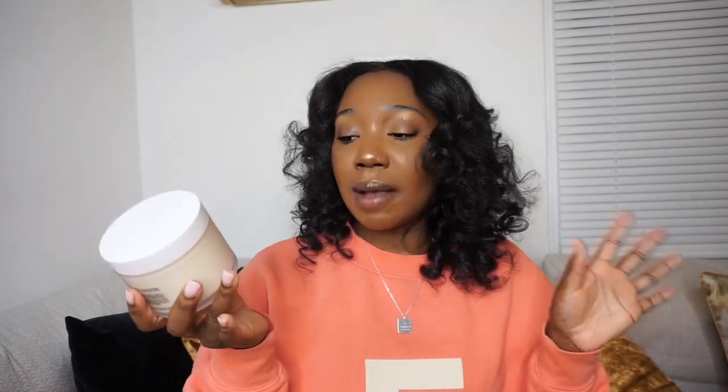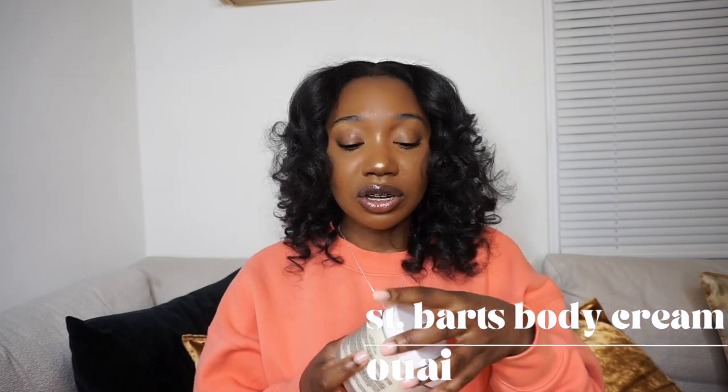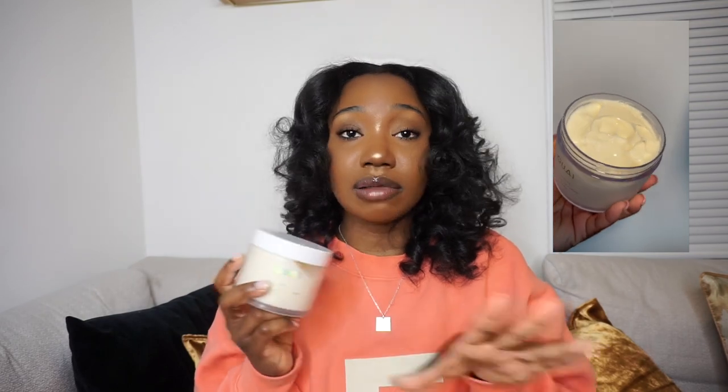The first thing I went in for was the Way Body Cream in the scent Saint Bart's. I smelled it in-store to make sure I actually wanted it — and clearly I did. All the girls on TikTok, Instagram, and YouTube have been raving about this scent, and it does not disappoint. Oh my gosh, they need a perfume version. It's giving very much summer, very much tropical, very much outside. This is the 7.5 ounce and it retails for $32.